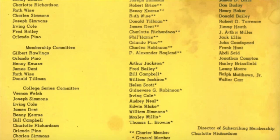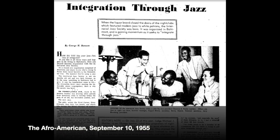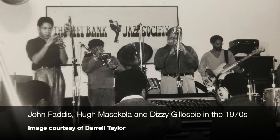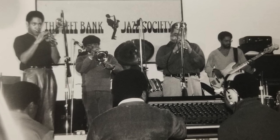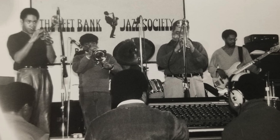The Left Bank Jazz Society was really an outgrowth — a second iteration — of a group that had formed in the 1950s called the Interracial Jazz Society, whose mission was to break down racial barriers in the city's music halls. The Left Bank Jazz Society very much carried on that mission. Here's what its Constitution had to say: its members should 'share a love of contemporary American jazz music and a belief in the democratic ideals of freedom and equality regardless of race, creed, or color, which this music exemplifies.'